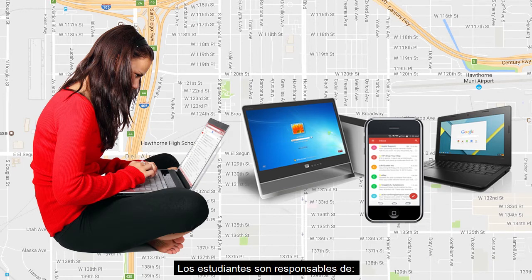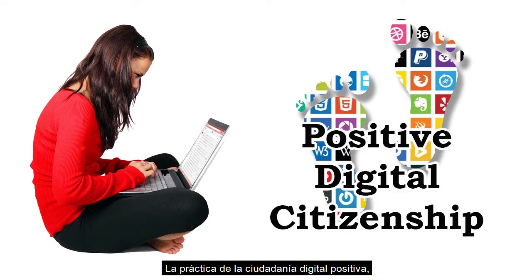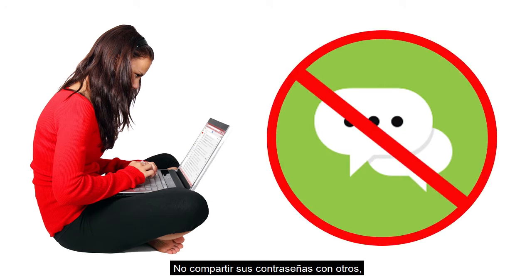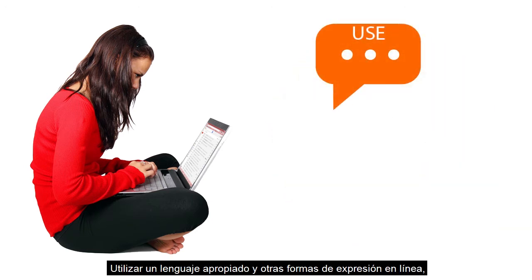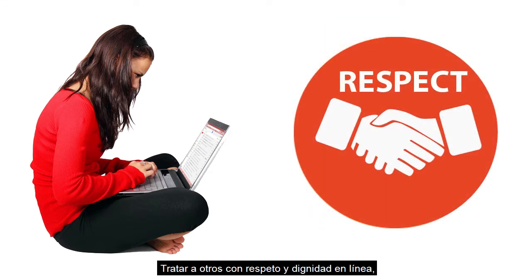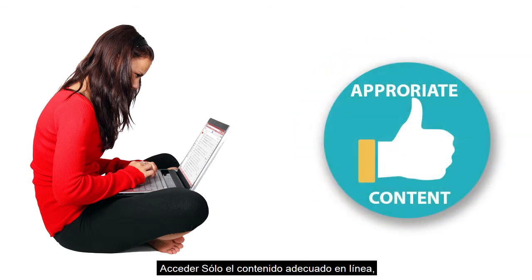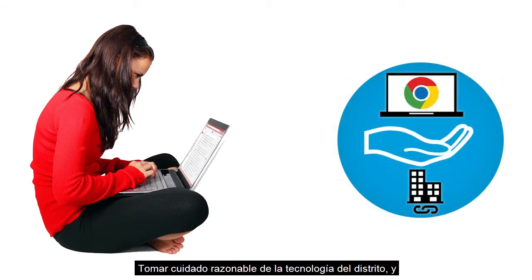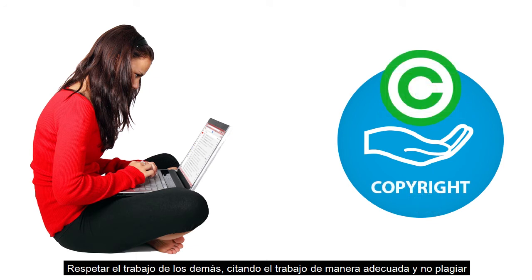Students are responsible for practicing positive digital citizenship, keeping personal information private and not sharing it online, not sharing their passwords with others, using appropriate language and other forms of expression online, treating others with respect and dignity online, only accessing appropriate content online, respecting and maintaining the district network security, taking reasonable care of district technology, and respecting the work of others by citing work appropriately and not plagiarizing.